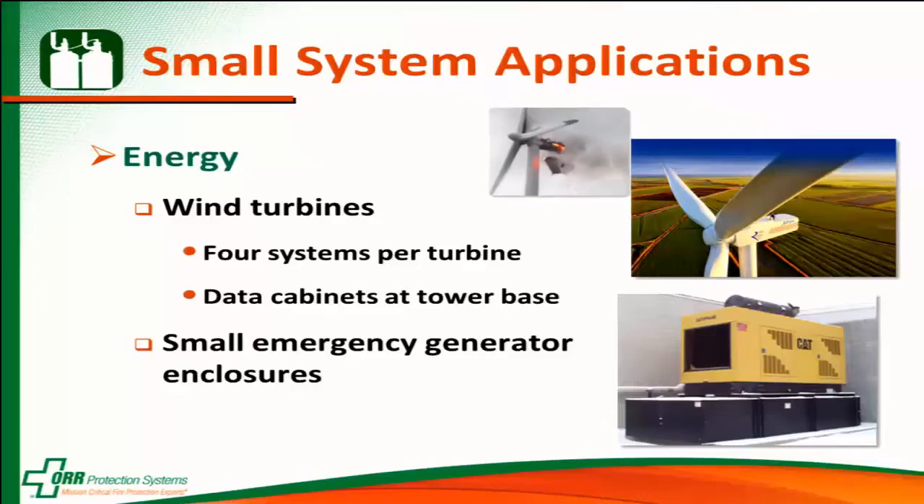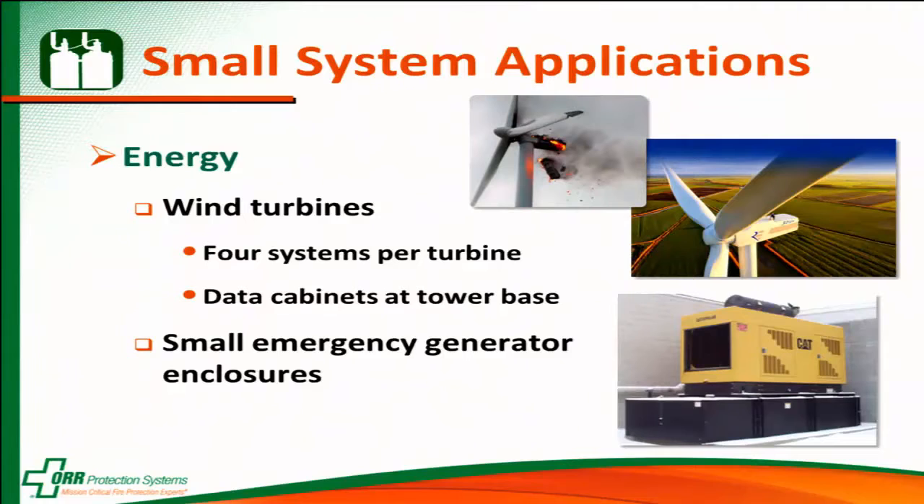We see these small systems being installed in energy uses, specifically wind turbines and small emergency generators. When wind turbines catch on fire, that can be quite spectacular — you can go look at YouTube videos of them. The small systems can be used up in the nacelles where all the generator equipment is, as well as down at the base of the unit where all the control equipment is.